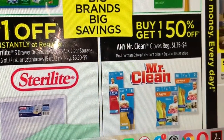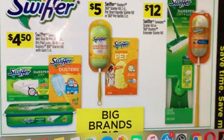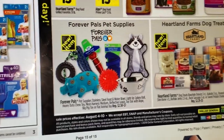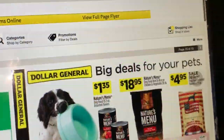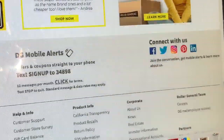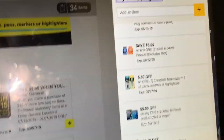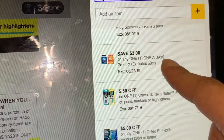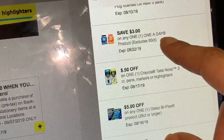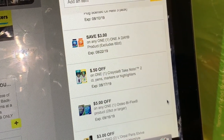Yes — the Swiffer products are buy two and save $1 instantly. We also have digital coupons for those products too. The Gain scented ones should be a great deal to combine with the 5/$20 and 5/$25. We have a digital coupon — save $3 on any one One A Day product. At Dollar General they're probably around $6, so with a $3 digital coupon that makes it $3.